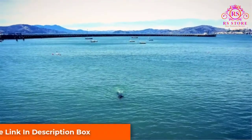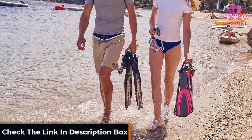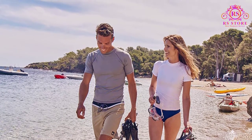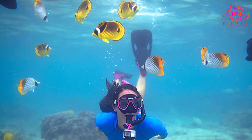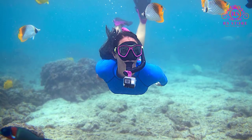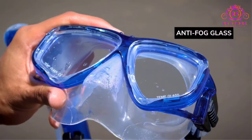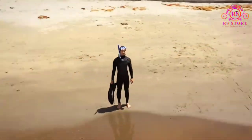My only complaint about the set is the snorkel. The design is splash proof so waves will not allow water to get in the snorkel and into your mouth. However, if you dive down under the water, the snorkel does not seal as well as others and you will probably get some water in your mouth. This is a compact snorkel set that will fit in your luggage easily enough and comes with a mesh bag to carry the set. Having a mesh bag has the advantage of allowing the gear to drain and dry inside the bag without having to let it dry first.